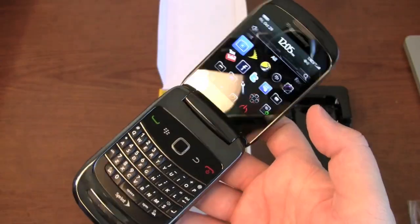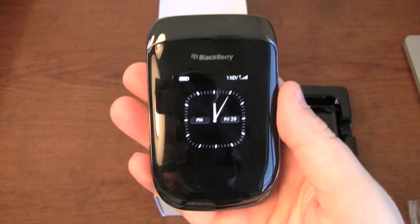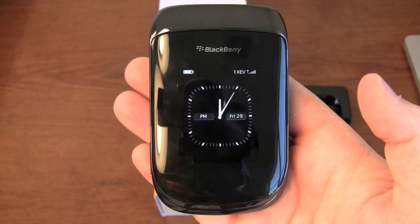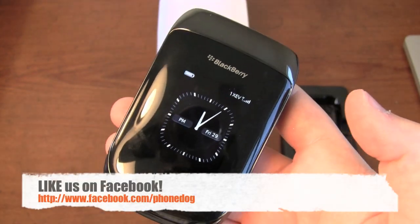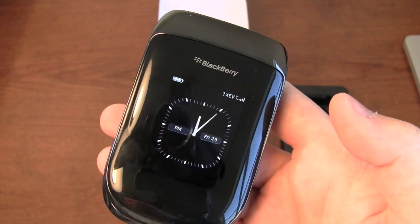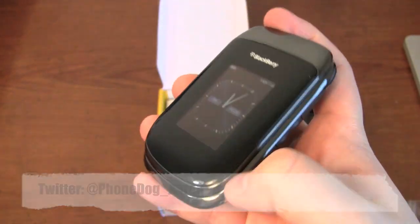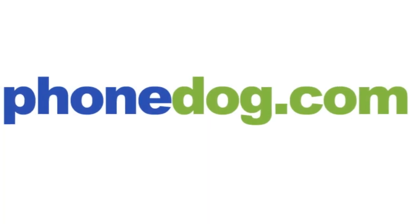Much more coverage to come on the BlackBerry Style 9670 with Sprint on phonedog.com. We'll have first impressions, reviews — both written and video — and more to come in the coming days. Like us on Facebook at facebook.com/phonedog — we have editor chats and we're on there a lot, so if you want to talk to us personally, we're definitely there. Be sure to follow me on Twitter at phonedog underscore Aaron. Thanks for watching, have a great day, bye.